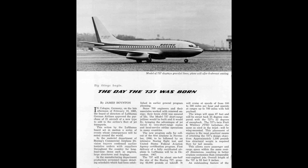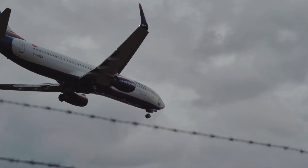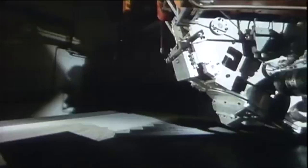The Boeing 737 was born in 1967. It was small, efficient, and soon became the backbone of short-haul aviation. By 1980, it was the world's most popular jet. Boeing looked untouchable, but across the Atlantic, a challenger was preparing something revolutionary.